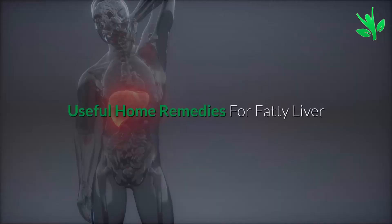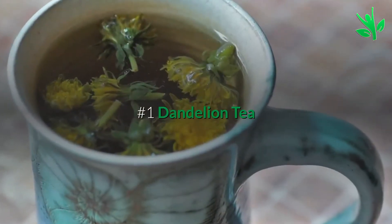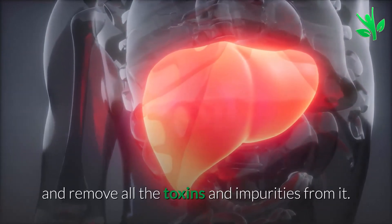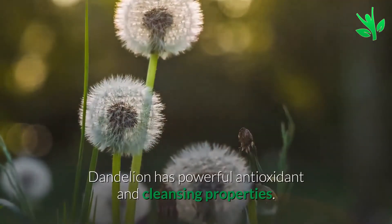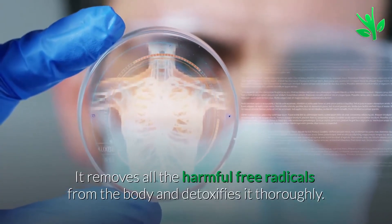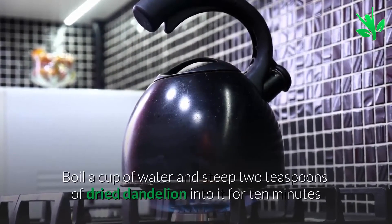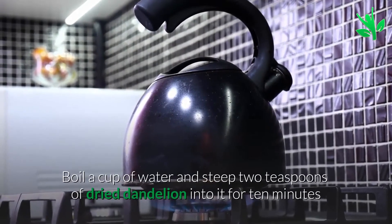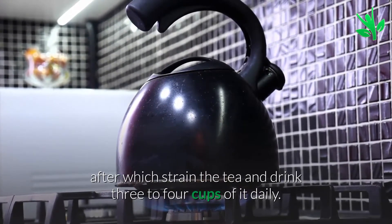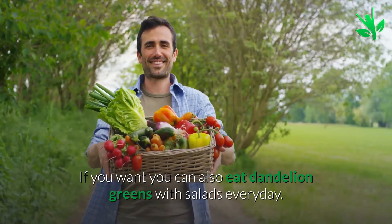Useful home remedies for fatty liver. Number one: dandelion tea. One of the main functions of the liver is to filter the blood and remove all the toxins and impurities from it. Dandelion has powerful antioxidants and cleansing properties. It removes all the harmful free radicals from the body and detoxifies it thoroughly. Boil a cup of water and steep two teaspoons of dried dandelion into it for 10 minutes, then strain the tea and drink three to four cups daily. You can also eat dandelion greens with salads every day.